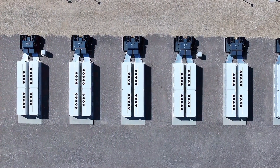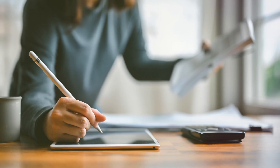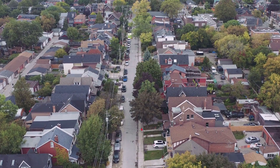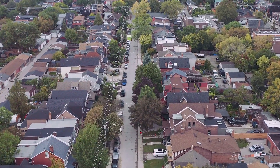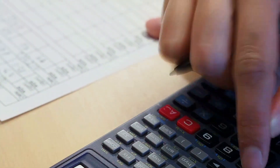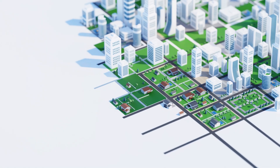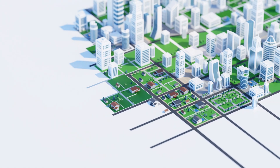A kilowatt hour is roughly enough energy to power your home for an hour. Now multiply that by 90 million — that's a lot of homes, a lot of power, and that's what Varanto is capable of. Varanto's capacity isn't just impressive, it's transformative. With all that energy, it could power a medium-sized Finnish city for an entire year.